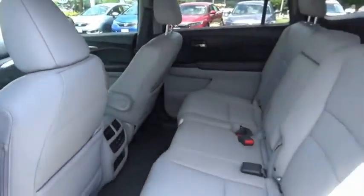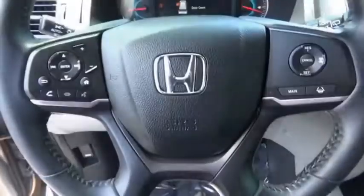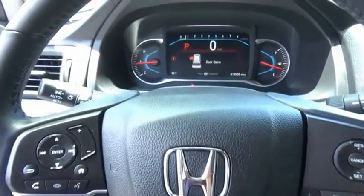You'll be ready for almost anything in the Honda Pilot. This beauty is sure to make you the talk of the neighborhood. So call or drop in for a test drive today.